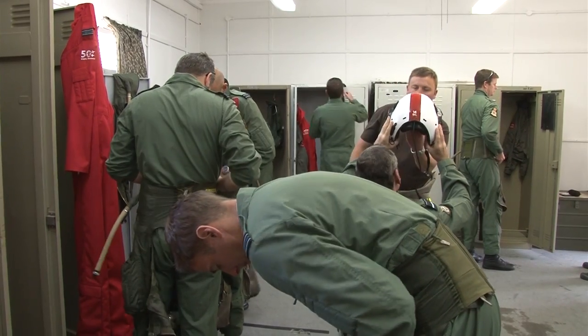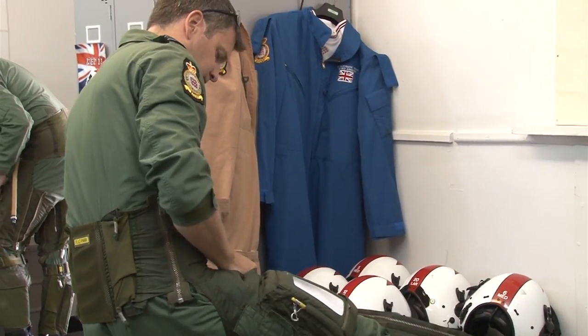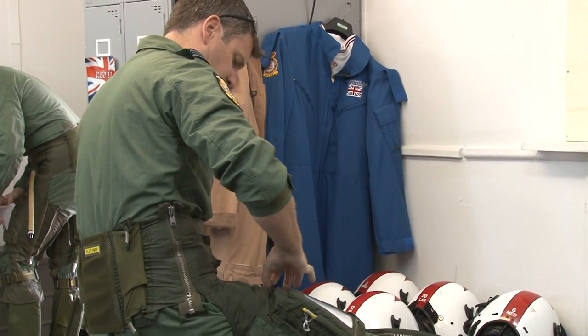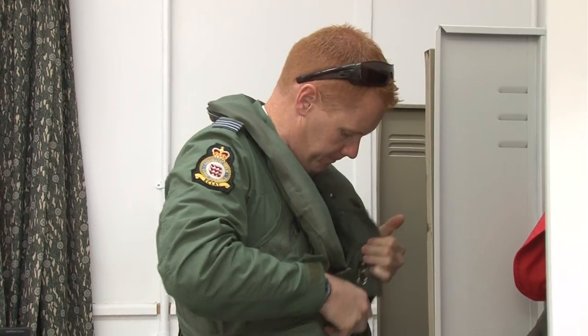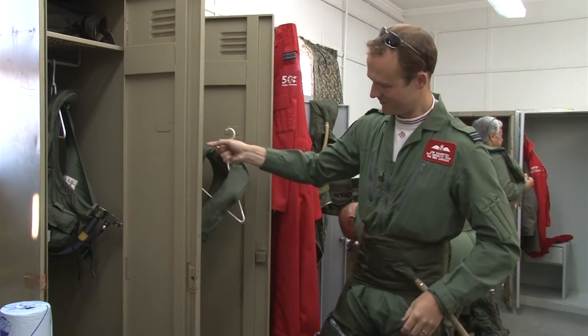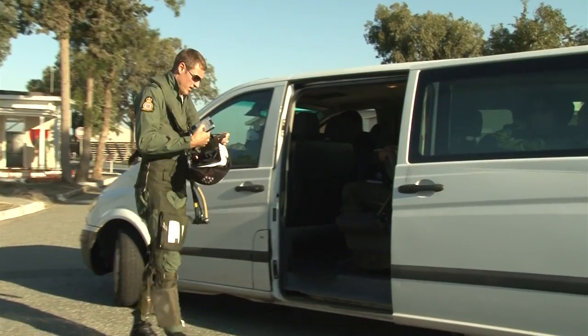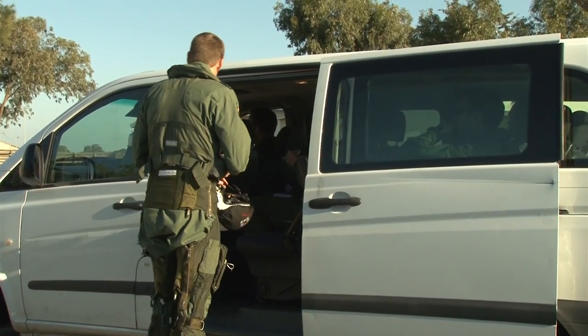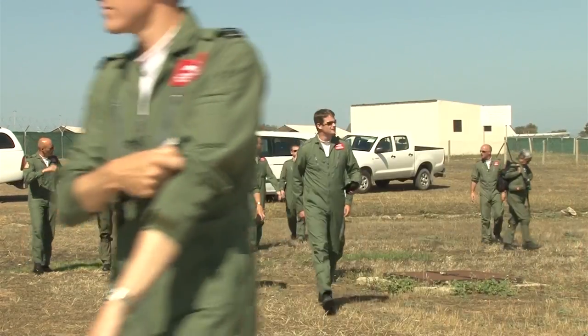Straight from the brief, the pilots head to the squippers to get kitted up for the flight. With the loops, climbs and spins they've got lined up, they could face a G-force of up to 7G, so they all wear special trousers to counteract the effects and stop themselves blacking out. Picking up their special helmets, oxygen mask and life jacket, it's then down to the flight line for their first take-off.